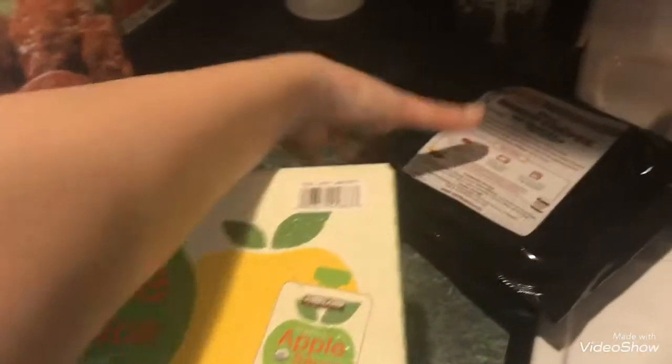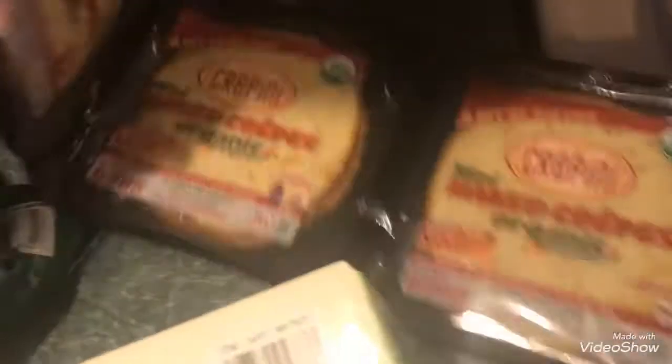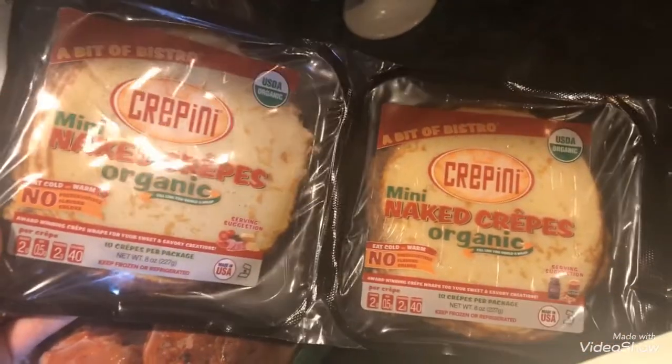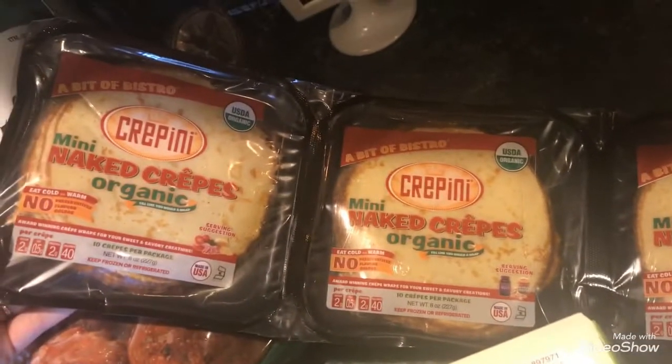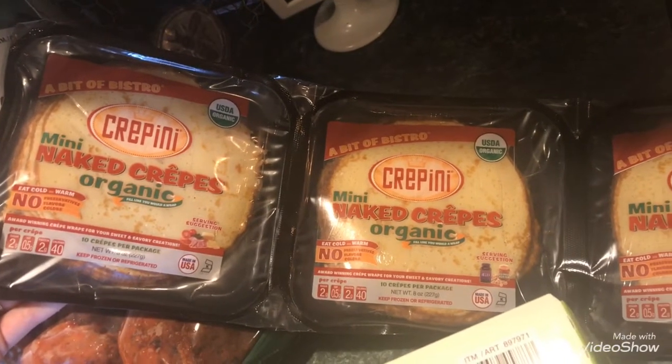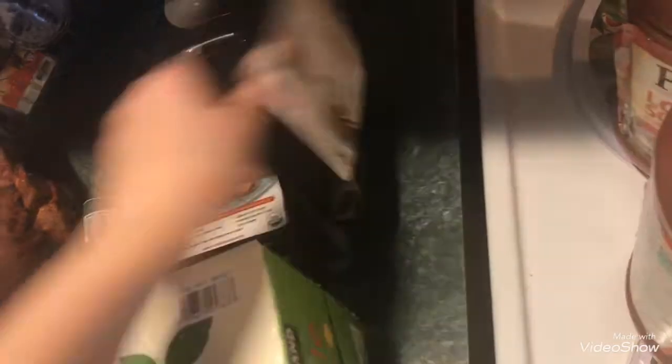I got a three-pack — there are 10 in each pack, 30 altogether — of mini naked crepes. I'm going to put some Nutella sauce on them and wrap them up, and the kids absolutely love it. This was $7.99.